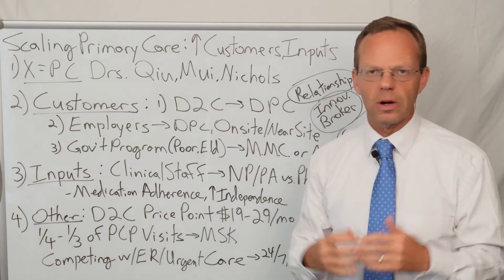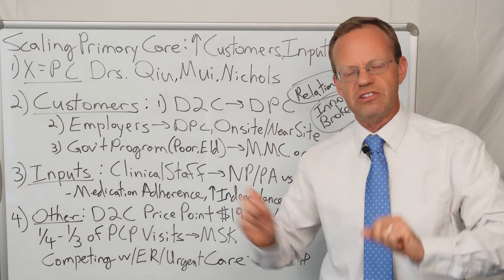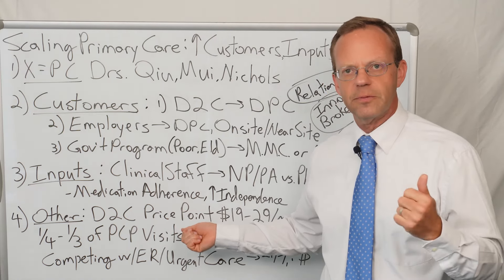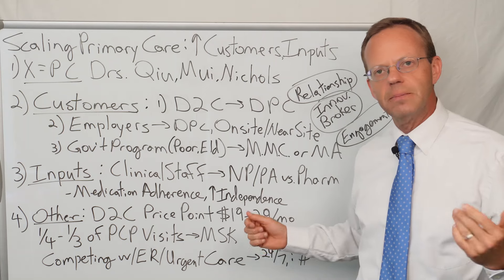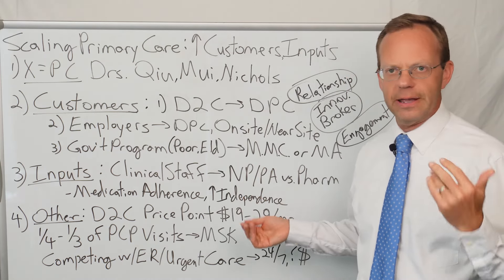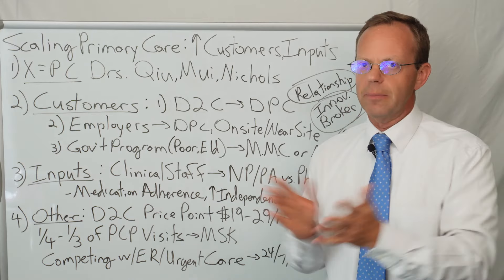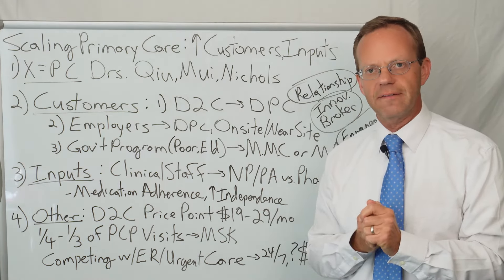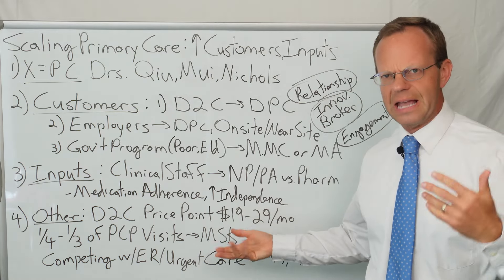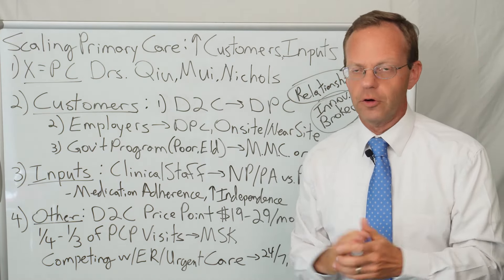There were lots of other interesting tidbits. One physician had surveyed patients about what they would pay for primary care services, and interestingly the direct to consumer price point for a membership was about $19 to $29 a month. Most direct primary care practices charge $50, $80, $100, or $120 a month. So is there a scaled-back primary care offering at this $19 to $29 price point, with a buy-up option to more extensive services? You have to get people in the door, build trust, and starting at $19 to $29 might be one way to reach populations not willing to pay the full $80 to $100 to start.